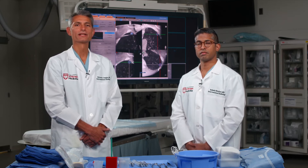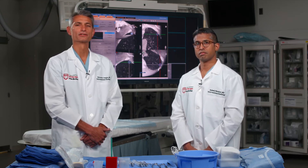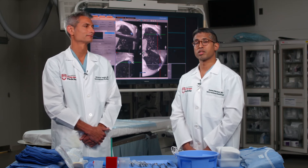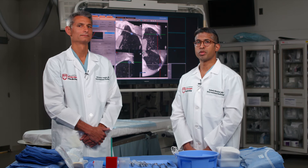On behalf of the University of Chicago IR Residency Program, we'd like to thank you for joining us on this virtual tour. We hope we were able to offer you a glimpse into our exceptional program and we hope to meet you in person soon.